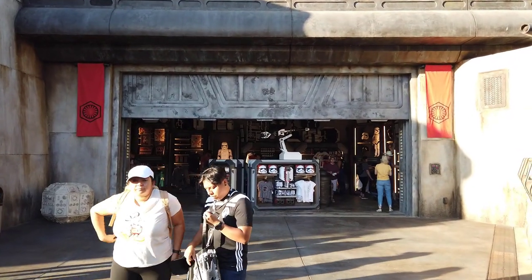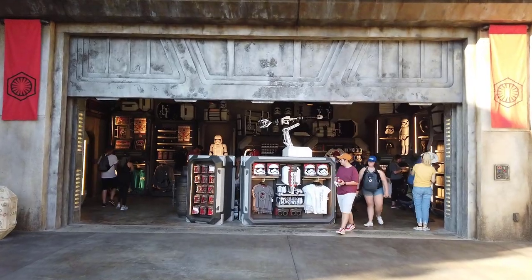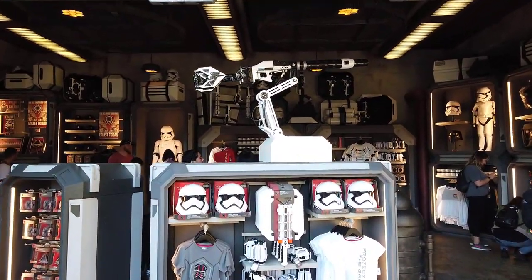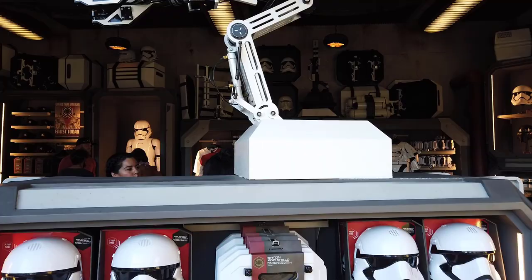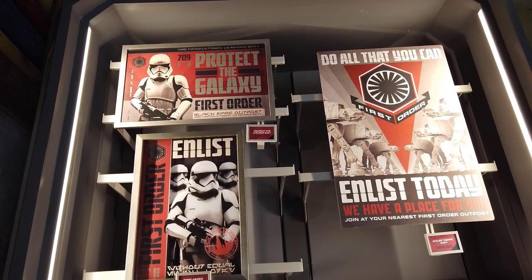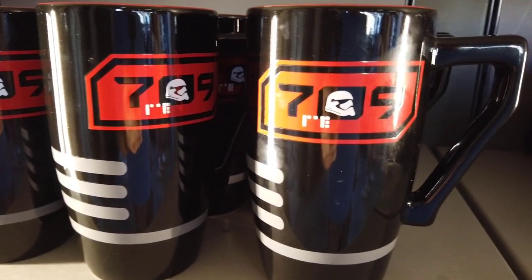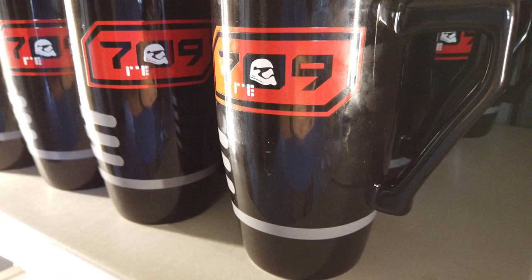The thing that caught my attention the most was when I went over to the First Order cargo bay — the cargo resupply on the north side when you enter in. What caught my attention was the merchandise contained within. I expected there to be First Order merch — t-shirts, mugs, keychains, costumes — but what really caught my eye was the 709th logo that was on coffee cups, keychains, t-shirts, and hats. It was all over the store. I asked my brother if he'd ever heard of the 709th, and he said no.